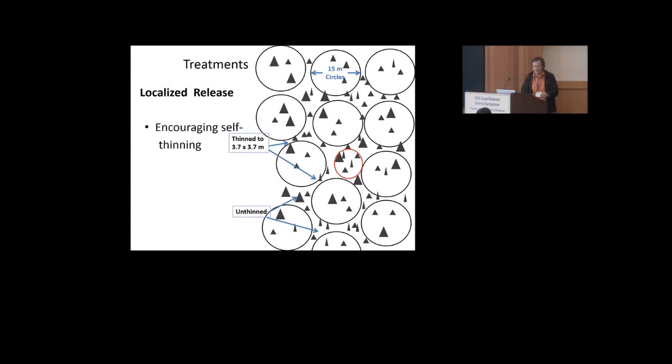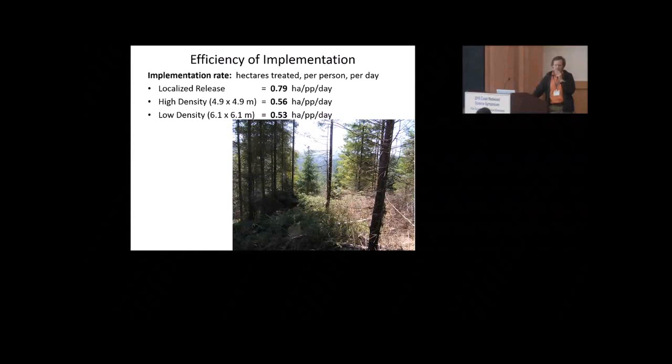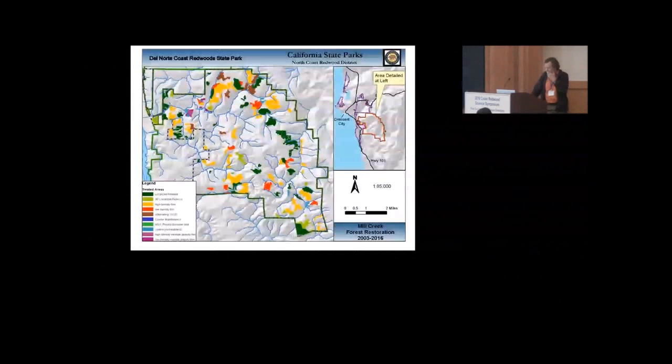What we've found so far is that at least as far as implementation, the localized release is much more efficient to treat — which makes sense, because you've got these skip areas where you're doing nothing. You're not treating 100% of any one stand.